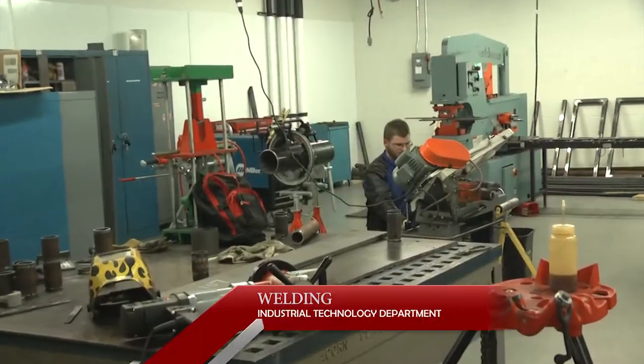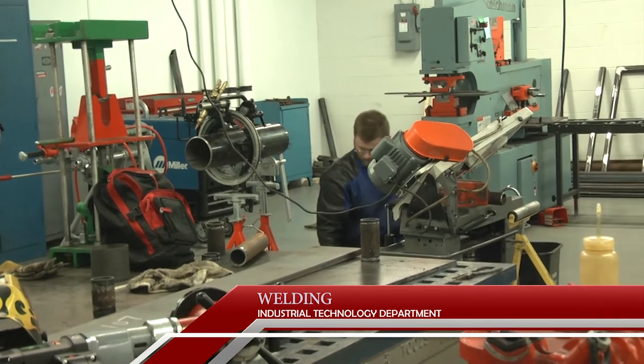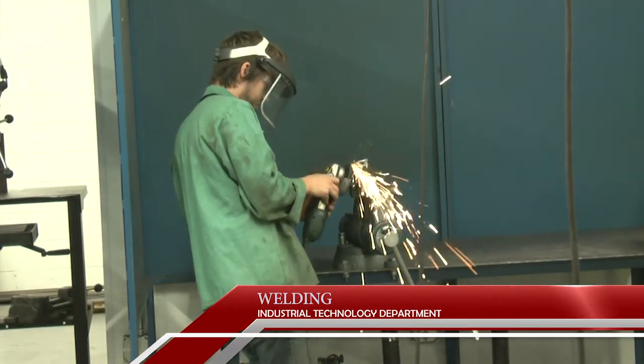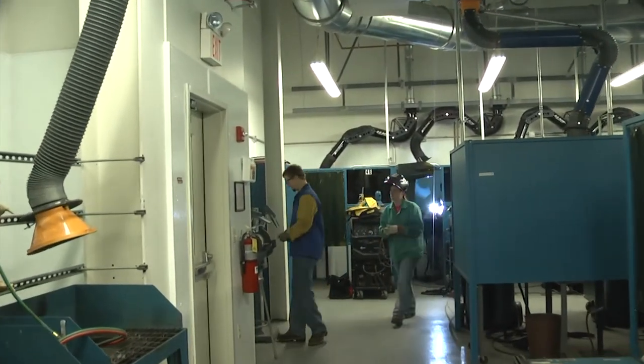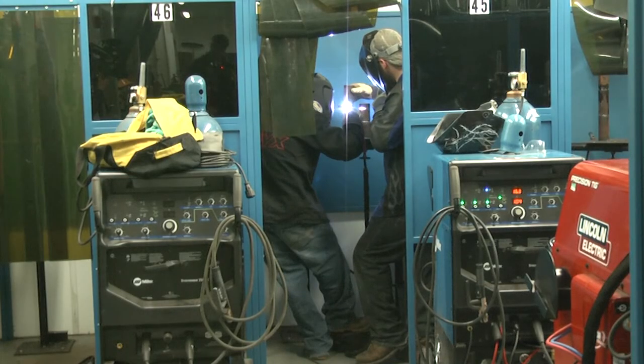Now let's look at the programs taught at Midtown that can open the door to a new career. As part of its Industrial Technology Department, HACC offers welding classes in a state-of-the-art lab. Welders are in high demand, so welding is a great career choice. A newly certified welder can make anywhere from $20,000 to $50,000 a year, depending on experience and the industry.